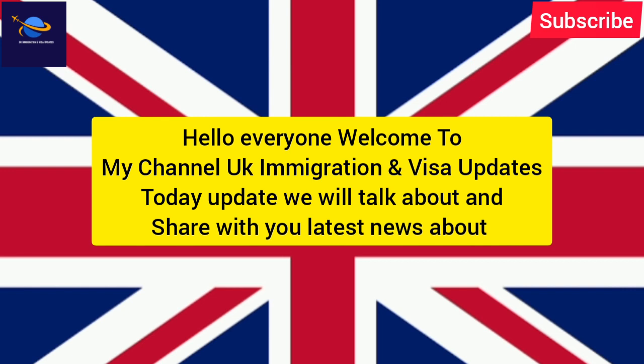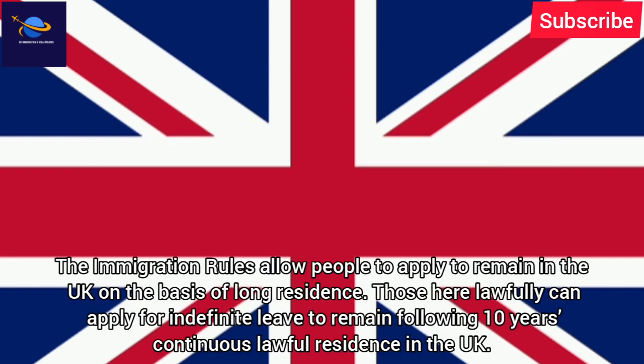Hello everyone, welcome to my channel UK Immigration and Visa Updates. Today we will talk about and share with you the latest news about immigration rules that allow people to apply to remain in the UK on the basis of long residence. Those here lawfully can apply for indefinite leave to remain following 10 years of continuous lawful residence in the UK.